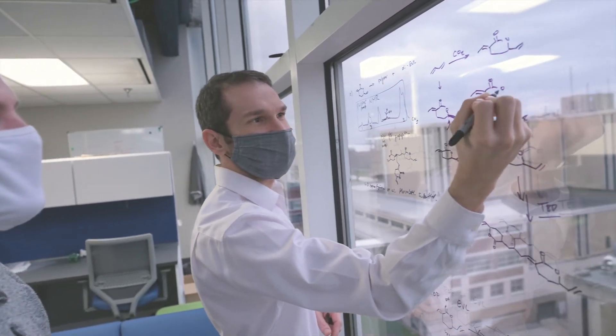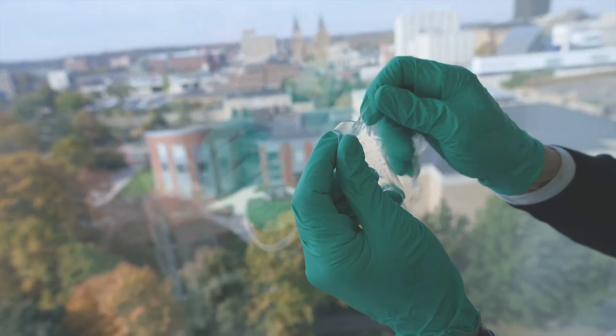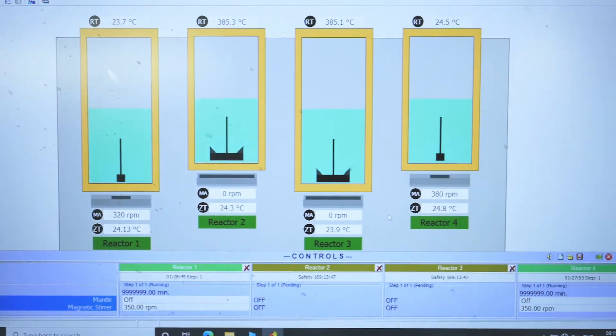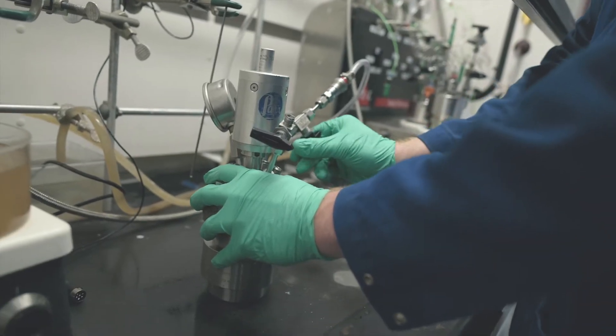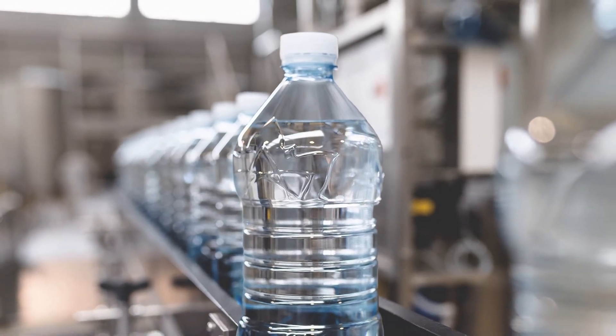My name is James Egan. I'm an assistant professor in polymer science at the University of Akron. We produce over 300 million tons of plastic every year. These plastics mostly come from fossil fuels. Fossil fuels are a limited resource — we only have so much of them.